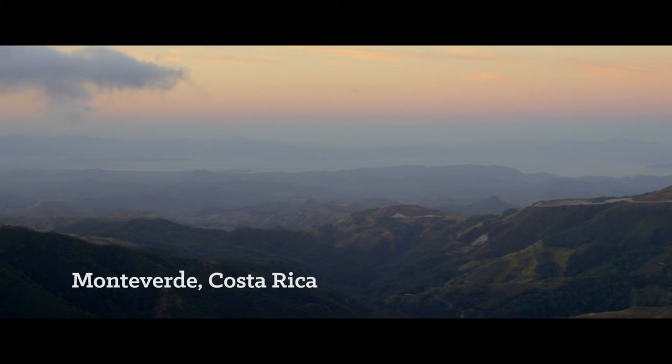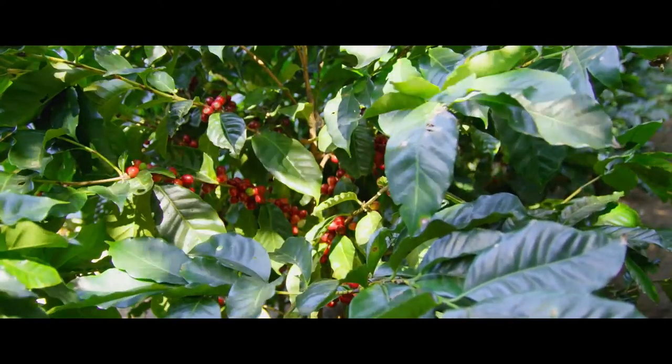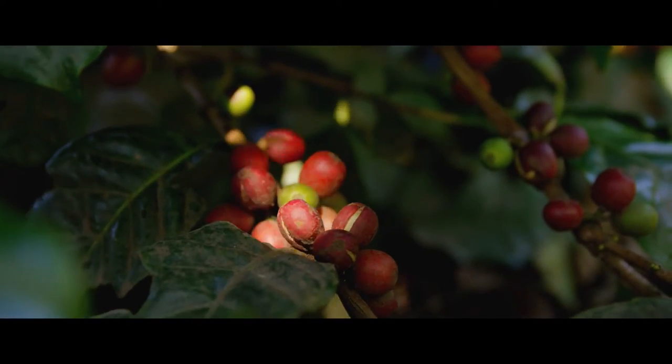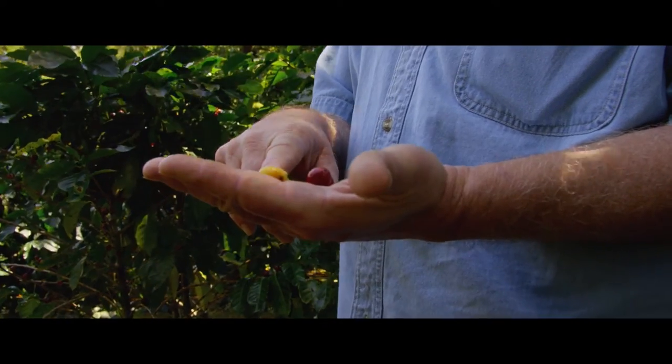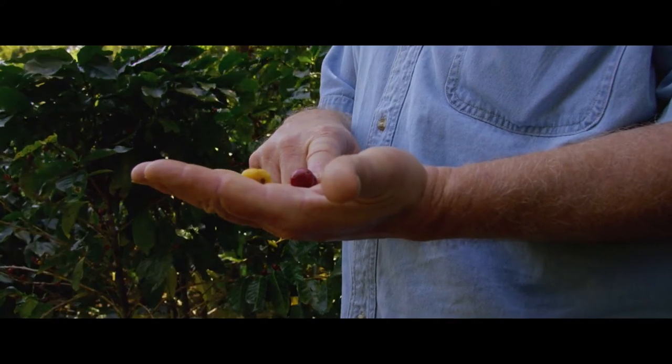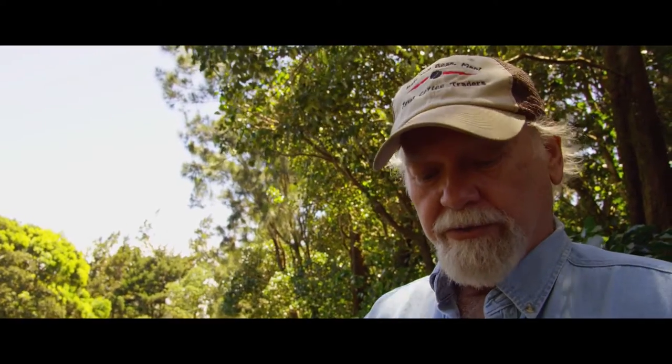There are two different varieties, Katura and Katue. The yellow one is ripe. It started off as green after it flowered, and this one is ripe and it turned that nice burgundy cranberry color, but both of these are ready to pick.